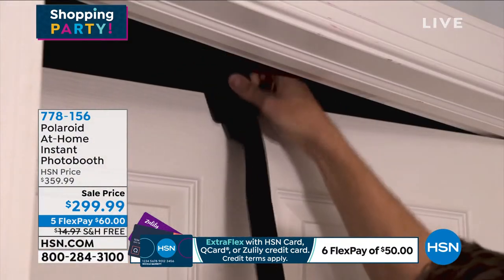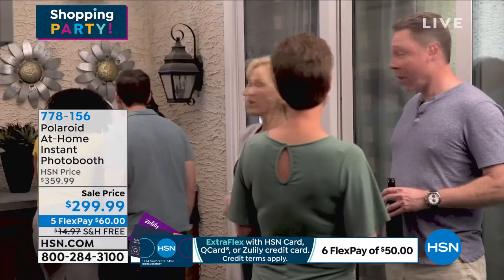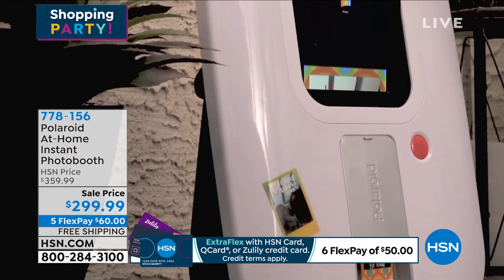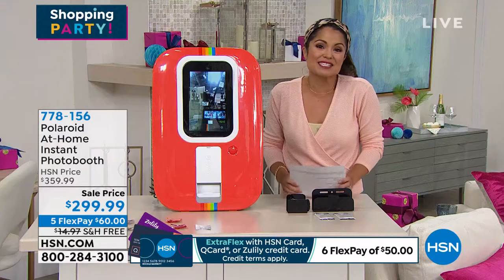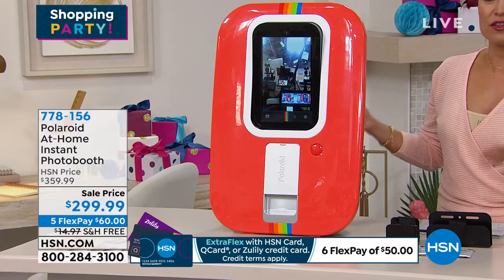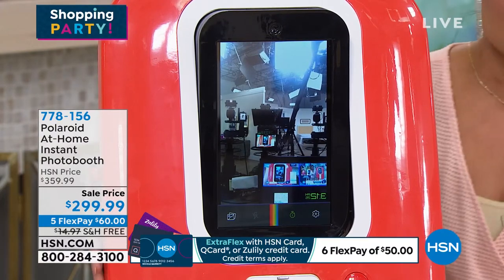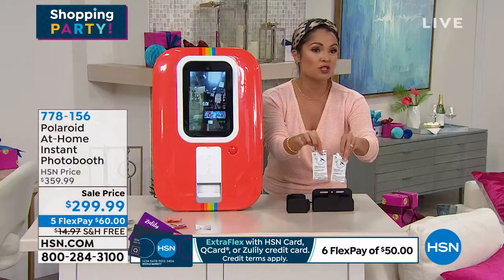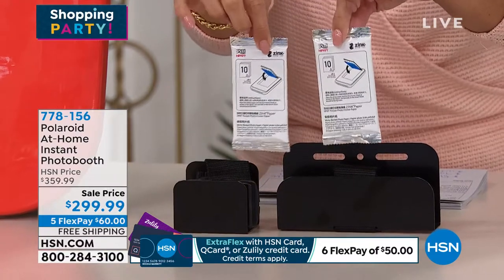You get a full 30-day unconditional money-back guarantee. This will make you the life of the party — bring this and a karaoke microphone and you'll be invited to every get-together. People will remember the fun of having their own photo booth at the event, without spending a couple thousand dollars to rent one. This is countertop entertainment — set it on the countertop or mount it on your door. You're getting 20 printable photos right out of the gate: two packs of that special Zinc paper, which is also a sticker, by the way.